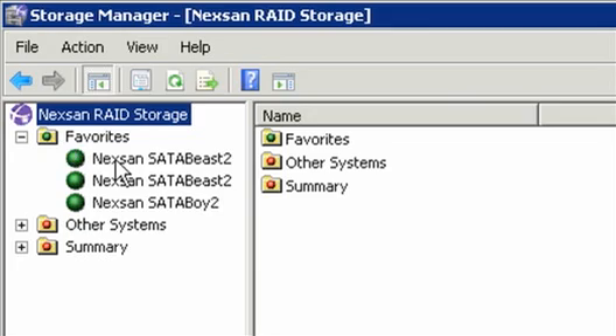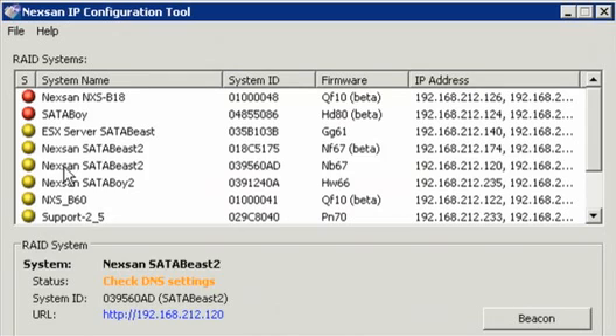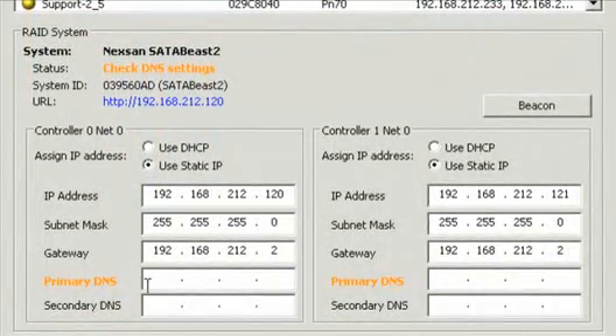Nexen Storage Tools is a software package that greatly enhances both the first-time experience and your day-to-day use and management of the Beast product line. Once connected to power, just attach the network cable to either controller. Nexen Storage Tools will immediately prompt you of new storage to configure.